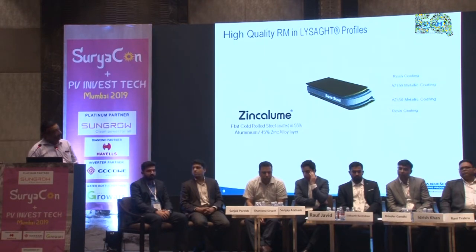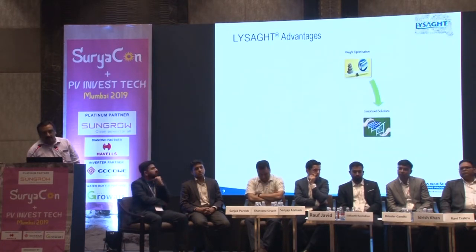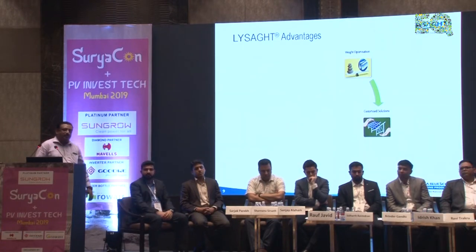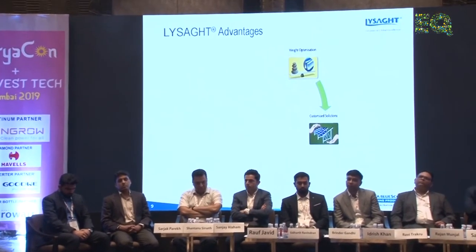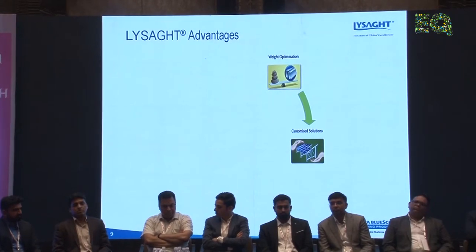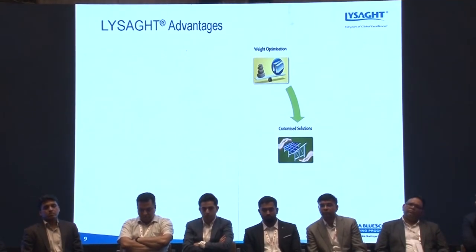The advantages include weight optimization. Current rooftop structures use 3, 4, and 5 mm pipes, square sections, and angle channels. Against this, the maximum thickness used here is 1.5 mm — a straight weight reduction. Current HR structures in the market run at approximately 55 to 60 metric tons per megawatt, whereas cold-formed structures come to around 35 to 36 metric tons per megawatt. That's a significant difference between HR structures and the cold-formed alternative.